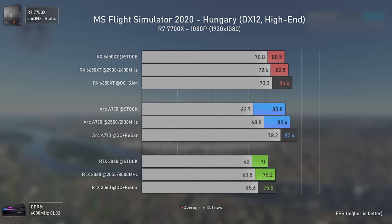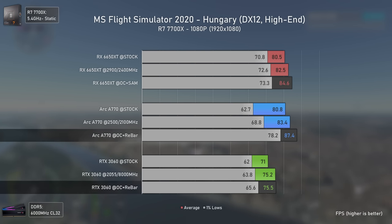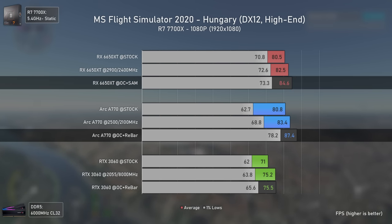In Microsoft Flight Simulator at 1080p, the Arc A770 shows very stable performance even without resizable bar. With it activated it is the fastest card, being 16% faster than the RTX 3060 and 3% faster than the RX 6650 XT.